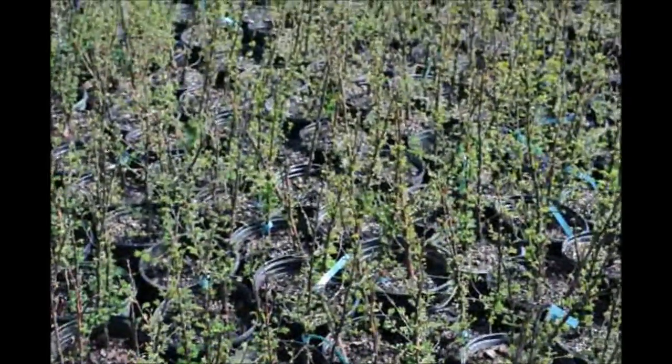If you need dawn redwoods, we most certainly have thousands of them, so you can give my dad a call. He's going to be the dawn redwood king soon because he's got so many of them. His telephone number is 215-651-8329.